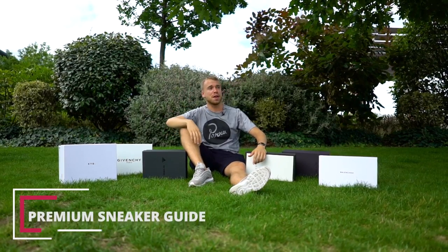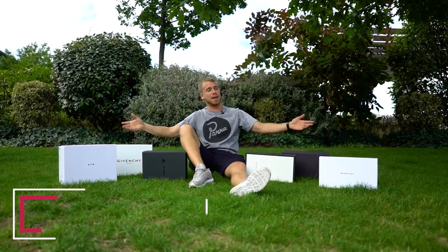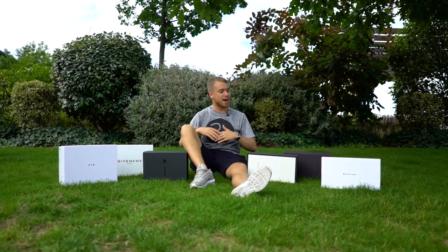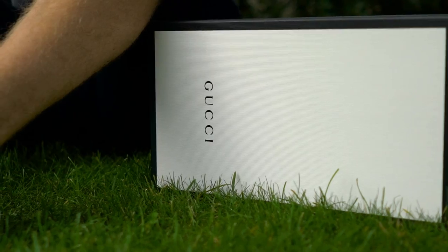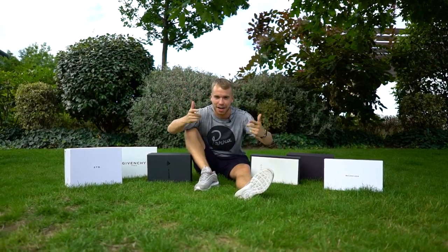Do you like stunting at Selfridges? Maybe I'll catch you at the Mayfair Club on a Friday night. Well, if that's you, or maybe you just like a gassy, high-priced sneaker on your feet, I'm George from the Soul Supplier, and these are six premium sneakers that I've hand-picked as part of the Premium Sneaker Guide.